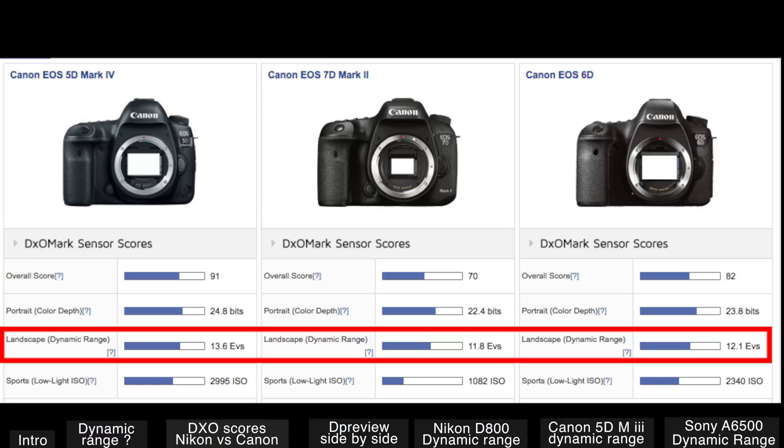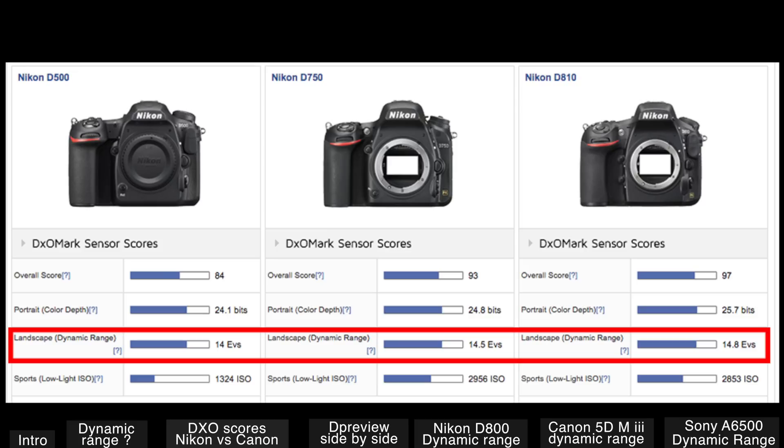Here are the top three Canon cameras. The 6D and the 7D Mark II barely have 12 stops of dynamic range, but the 5D Mark IV has 13.6 stops. All the top three Nikons are at 14 stops or more. The D810 almost goes up to 15 stops of dynamic range, which is very impressive.